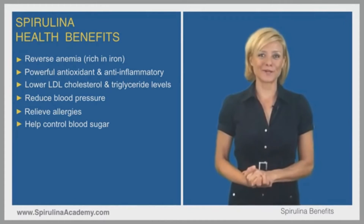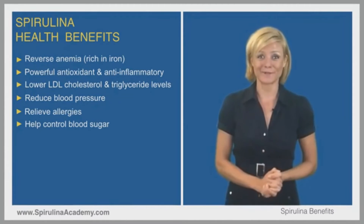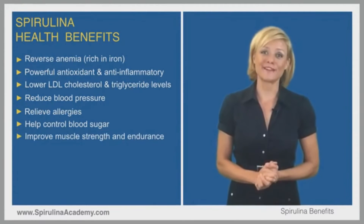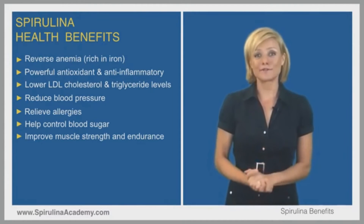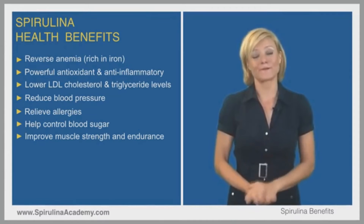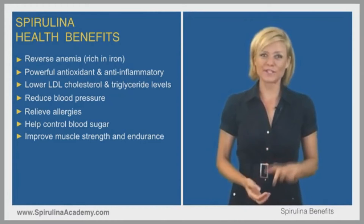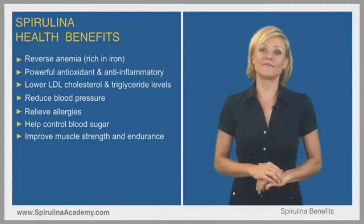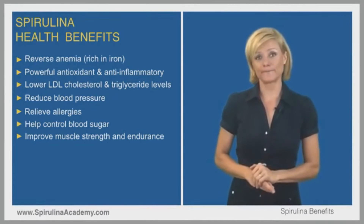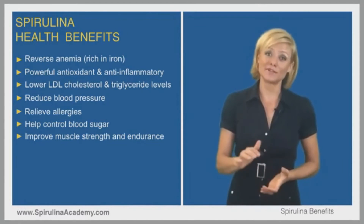Spirulina has been shown to increase muscle strength and endurance. As an endurance athlete, the speaker notes spirulina helps compete better. Studies have shown that spirulina reduces exercise-induced oxidative damage, which is a major contributor to muscle fatigue. Other studies have confirmed that it improves muscle strength and endurance.